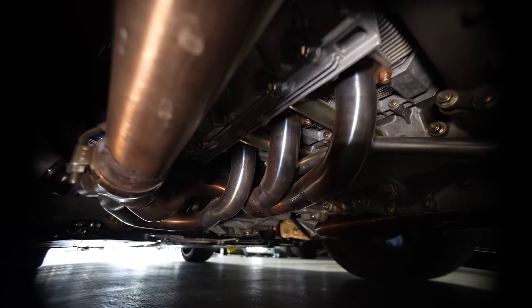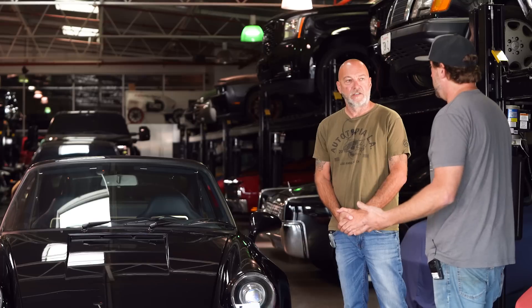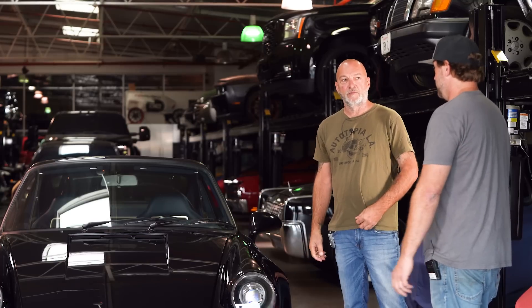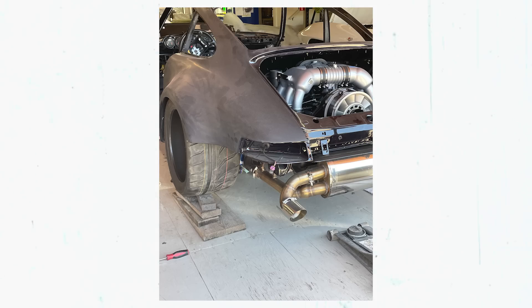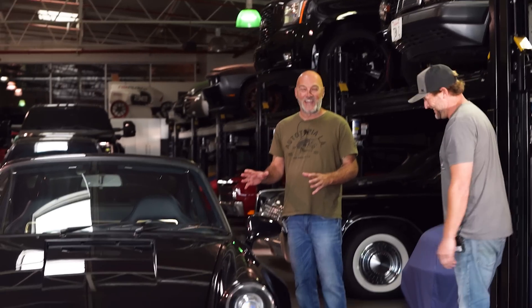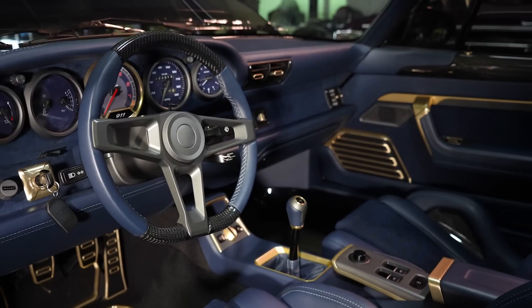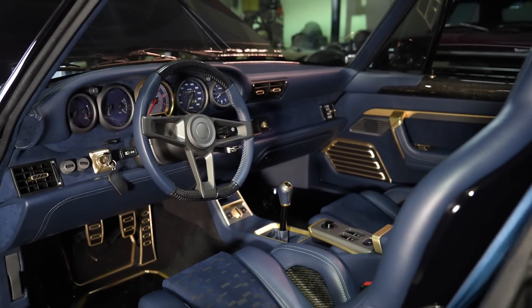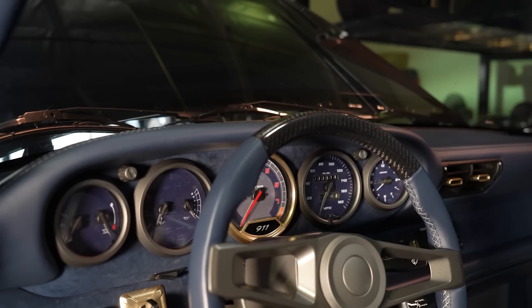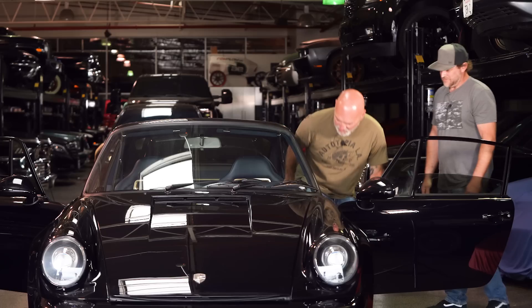The exhaust is all titanium, built by Jeff at Rothsport. They didn't want it super loud — at idle it's not loud, but when you get on it, it comes alive. It has mufflers but no cats. Sean has been waiting to see the interior and his reaction is one of total amazement — he calls it ridiculously stunning, all 100% one-off, and everything works.